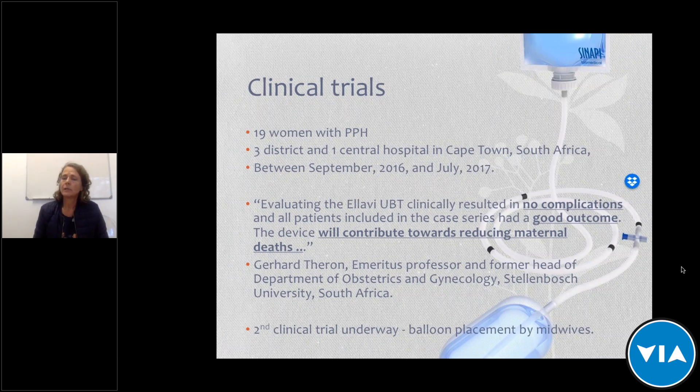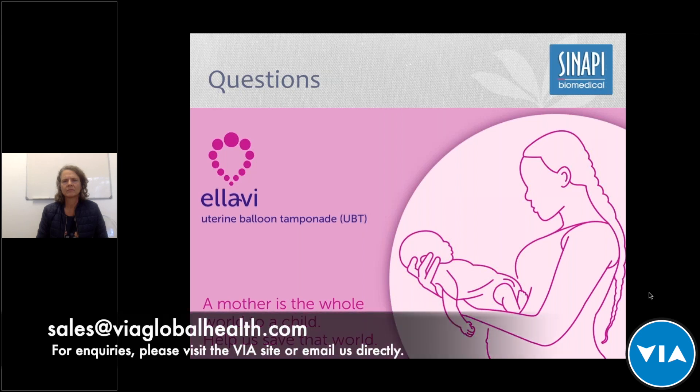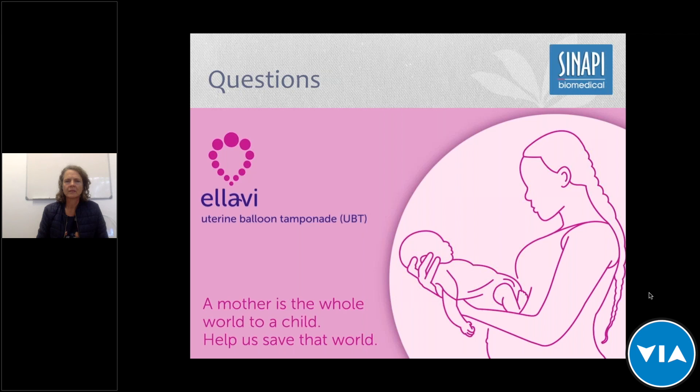That is basically all the information we have for you, and we'd love to take questions for clarification or anything you'd like to know. For anybody that asked a question about orders or quotes, anything specific to an order — you can contact us directly at VIA, go to the product page and request a quote there, or if you have a local representative at VIA that you've already been in touch with, you can contact them directly.